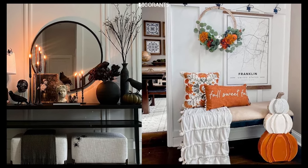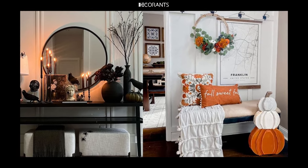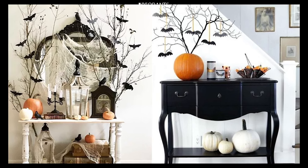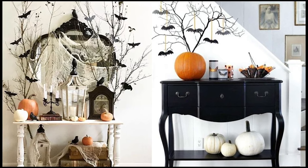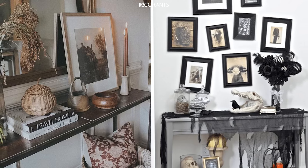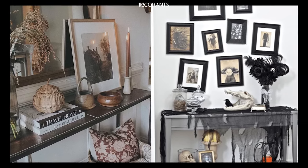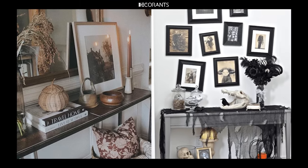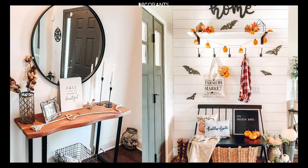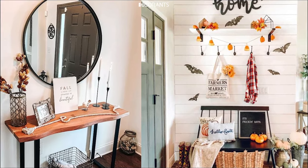Third, Fog Machines: if you really want to take things up a notch, consider using a fog machine. A low-lying fog across your entryway steps can create a chilling atmosphere, especially when combined with eerie lighting. It gives your space a mysterious, haunted vibe that instantly enhances the Halloween theme. Fourth, Glowing Eyes: hide small lights or glow sticks in your bushes or window sills to mimic the glowing eyes of hidden creatures watching over your entryway.